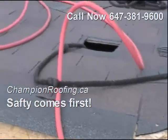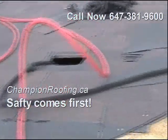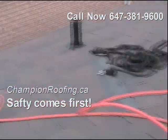We always wear ropes up here. The ropes are always tied on to the rafters inside the house. There's no fooling around here — safety comes first in my book. That's the way it works.